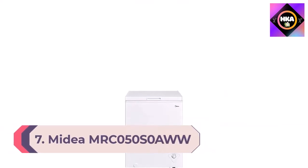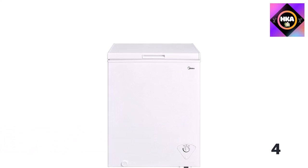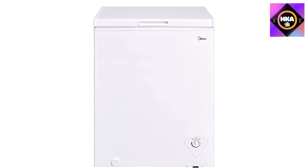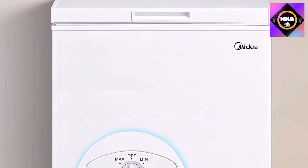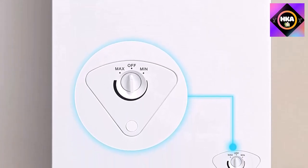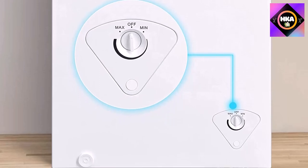Number 7: Midea MRC-050S0AWW chest freezer, 5.0 cubic feet, white, with mechanical control and adjustable thermostat ranging from -12 to -28 degrees. Great for storing frozen food, ice cream, ice, etc. Contains one hanging wire storage basket. The hinge-style door remains open from 45 to 75 degree angles. External product dimensions: 24.7 x 21.7 x 33.5 inches.